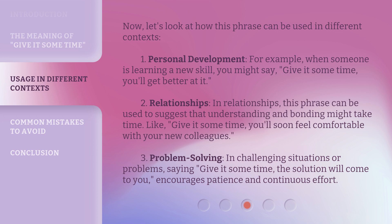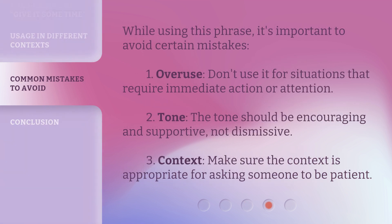Third, problem solving. In challenging situations or problems, saying 'give it some time, the solution will come to you' encourages patience and continuous effort. While using this phrase, it's important to avoid certain mistakes. First, overuse — don't use it for situations that require immediate action or attention. Second, tone — the tone should be encouraging and supportive, not dismissive. Third, context — make sure the context is appropriate for asking someone to be patient.